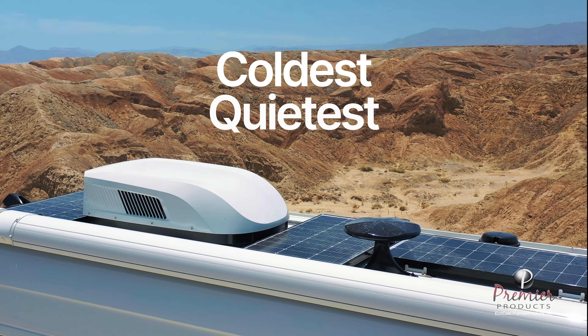EcoCool is everything you want in an AC system when making that buying decision for your new RV, or if you're replacing a poorly performing unit. Its streamlined low-profile design provides optimal aesthetics, reduces air resistance, and virtually eliminates mechanical vibration.